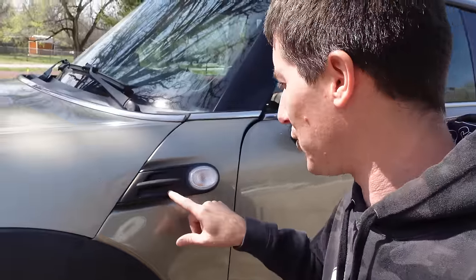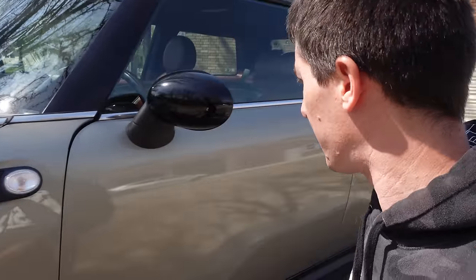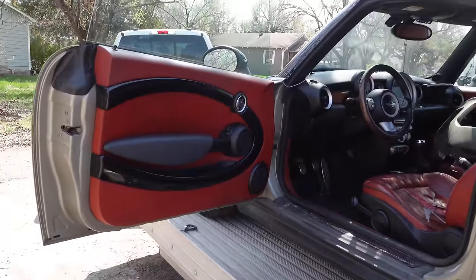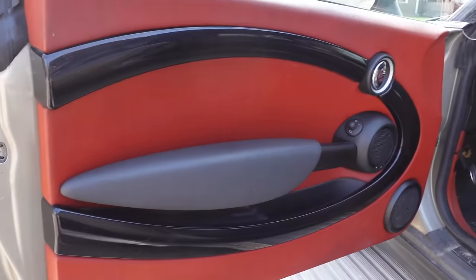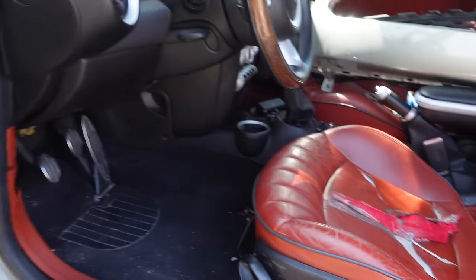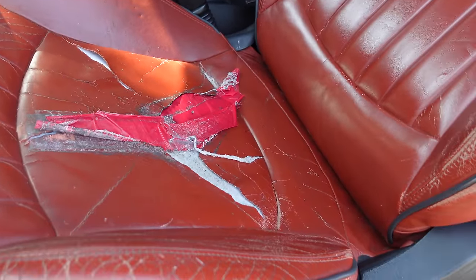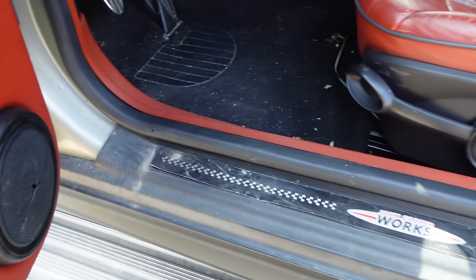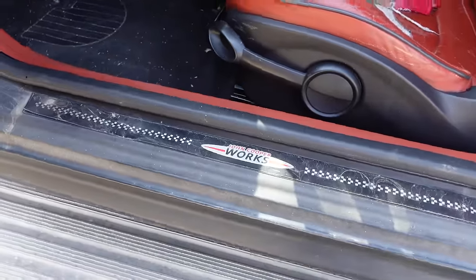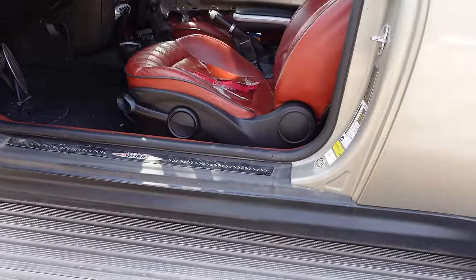Coming inside the car, what's really crazy is they don't have S badges — I feel like these are supposed to have special JCW badges there. Coming inside we have the incredible red interior. Take a look at that — power folding mirrors, really cool red. Unfortunately the driver's seat is hurt, but it does have miles on it. The John Cooper Works appliques are kind of coming off.